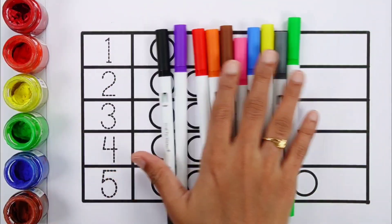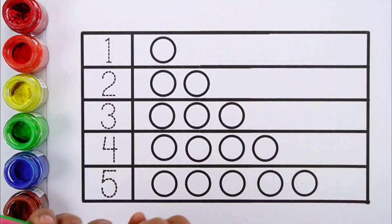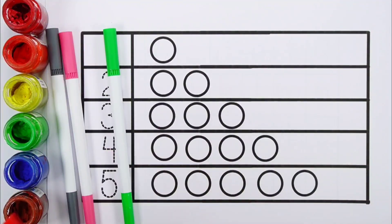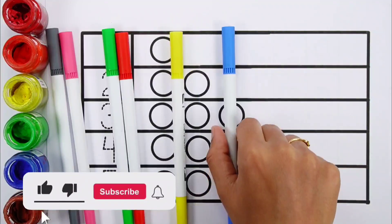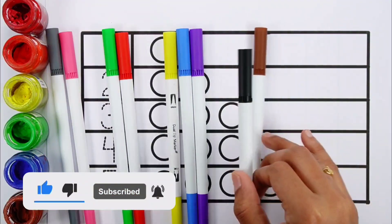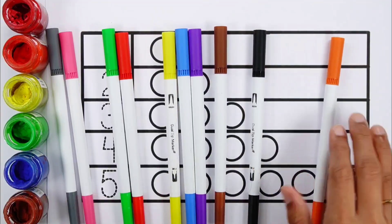Let's learn some colors. Gray color, pink color, green color, red color, yellow color, blue color, violet color, brown color, black color, orange color.